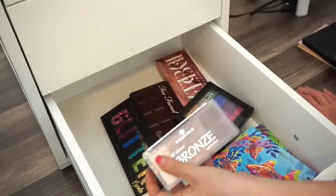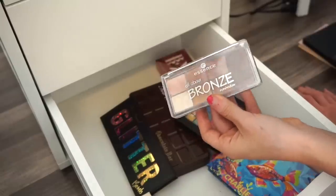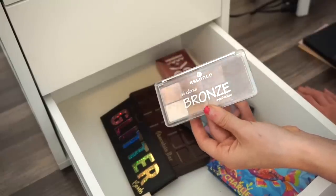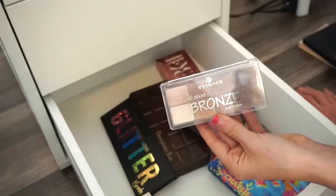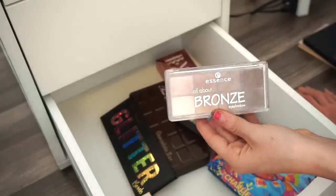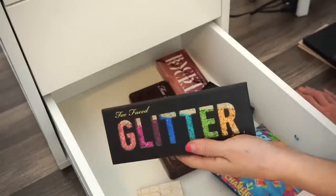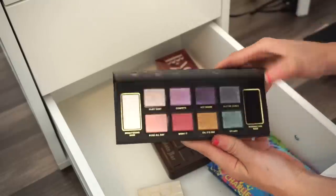Next is the Essence All About Bronze eyeshadow palette. I used this in a get-ready-with-me video. I'm keeping it — I kind of like it. It's not something I'm obsessed with, but it's good for a drugstore look.